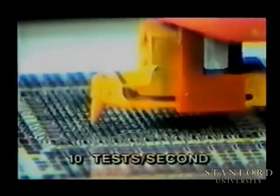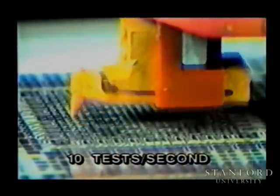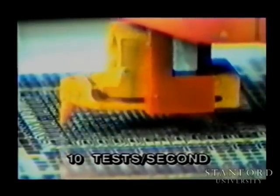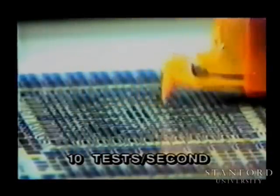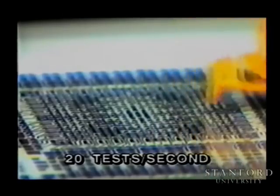Here, a pattern of smaller moves on a 225 micron grid is being demonstrated at only 10 tests per second. Two quadrants of the grid are probed systematically, while the other quadrants are probed only partially but more randomly. Here, that same pattern is being probed at 20 tests per second.